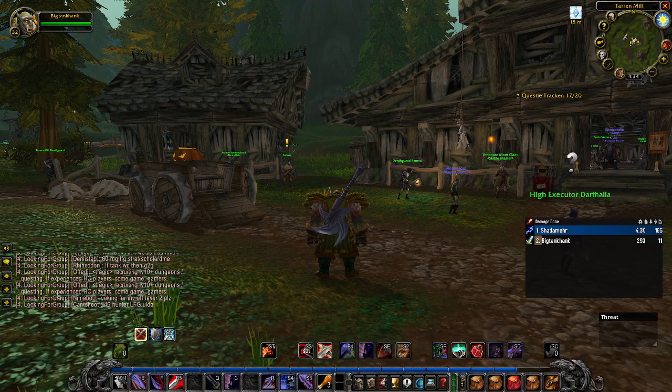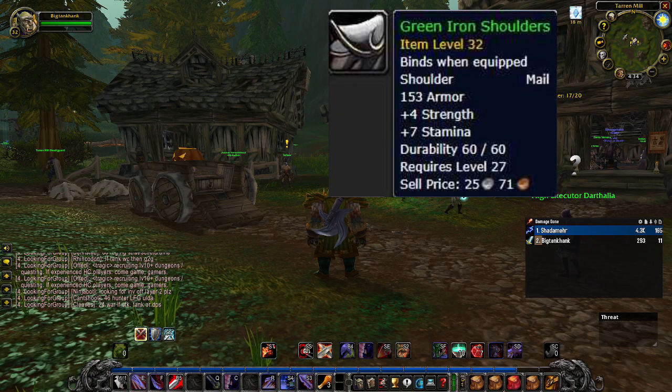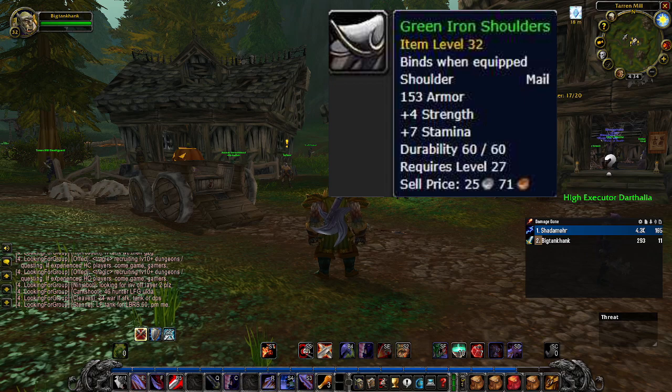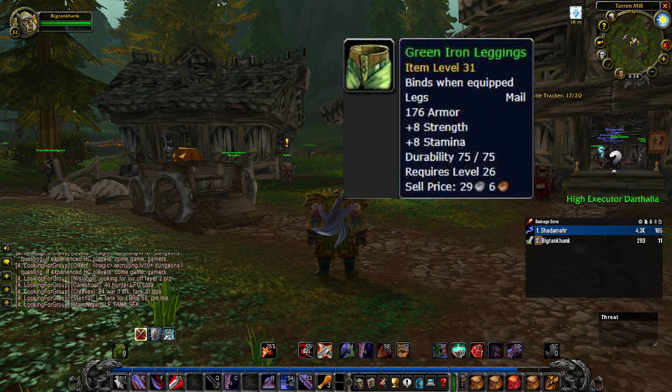I also wanted to mention the Green Iron set, mainly the legs and the shoulders. Both items are craftable and you should be able to get these insanely cheap. They give you your most beneficial stats: strength and stamina.